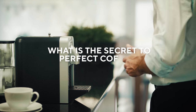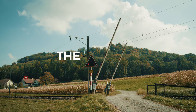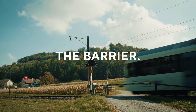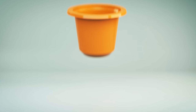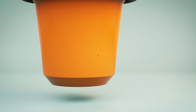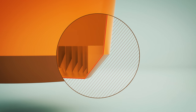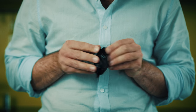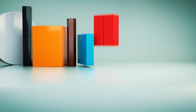What is the secret to perfect coffee? The aroma barrier — not this kind of barrier, but the aroma barrier in our skin cap. An aromatic barrier ensures that the aroma remains where it belongs: inside the capsule, even without individual packaging.